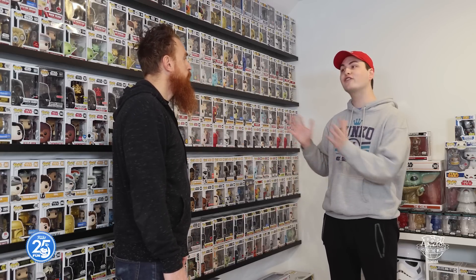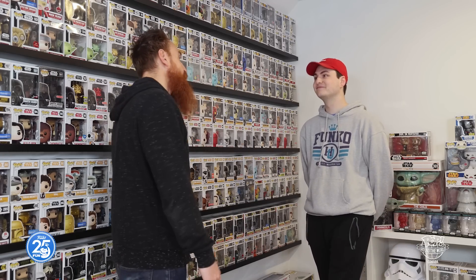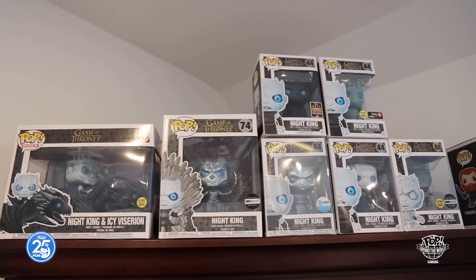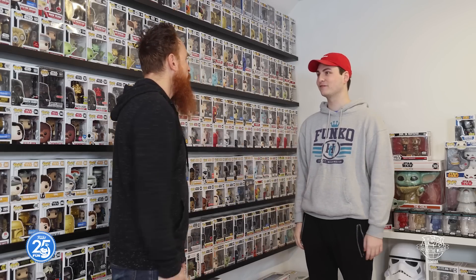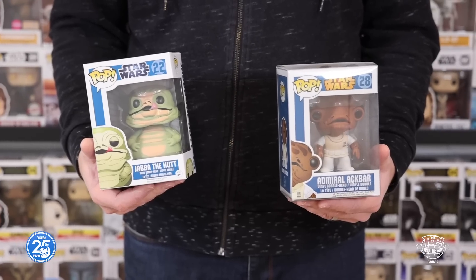Right now we're running out of space, so it's going to be limiting our purchases to just figurines that both myself and my son really like, and then we'll go from there. Well Ryan, thank you so much for letting us into your home and checking out the collection. No problem, anytime. I've actually never seen this one in person, so it's really cool for me to see it too. Thank you all for joining us on today's adventure here in Canada, and we'll see you next time on Pop Around the World.